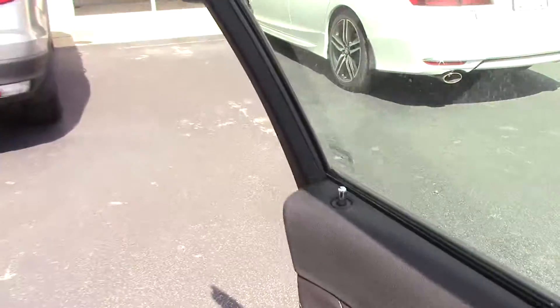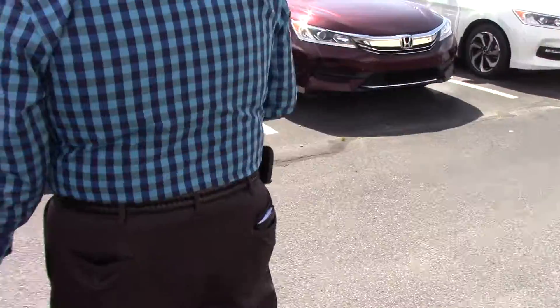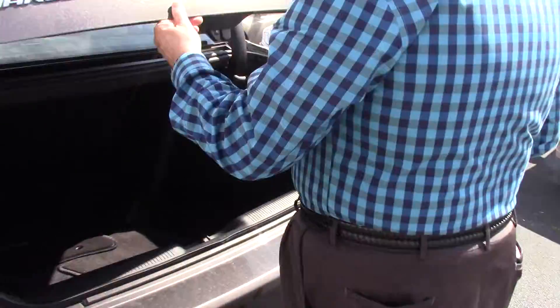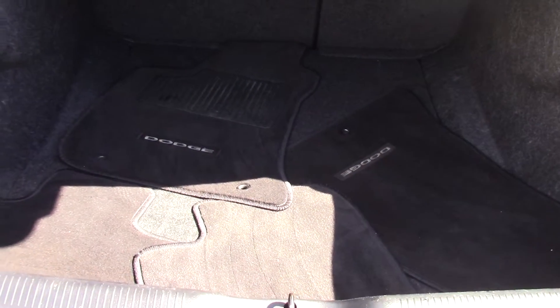Also, it's got great trunk space. Just look how much space you've got for a traveling family to put plenty of luggage in.